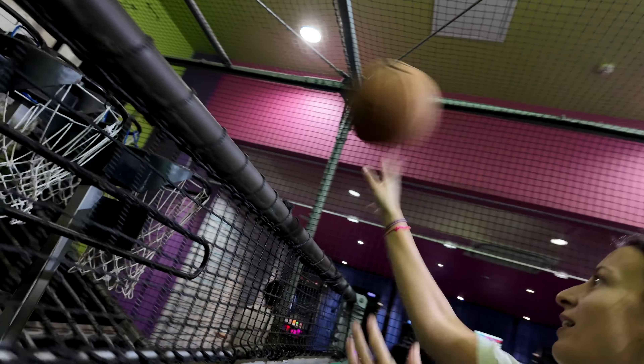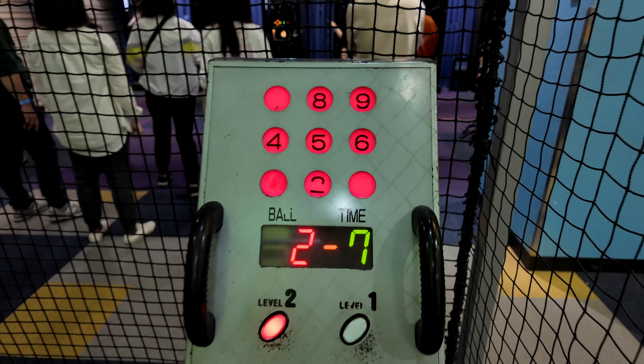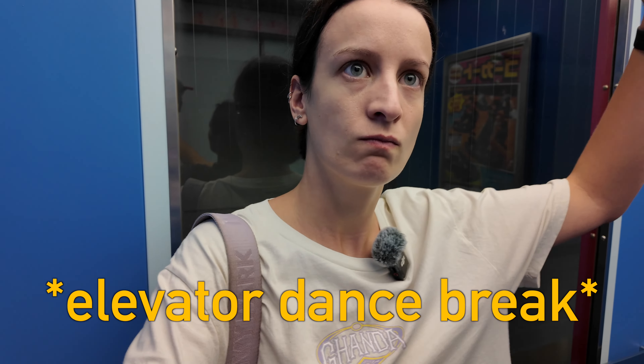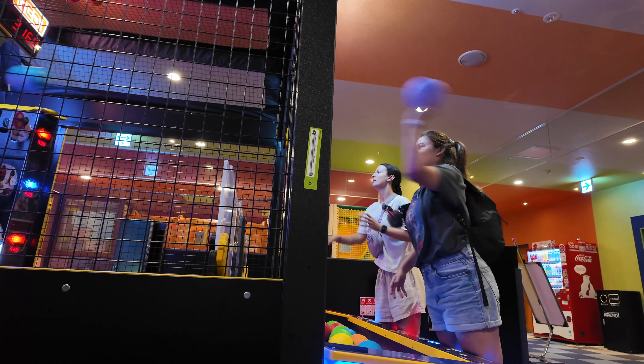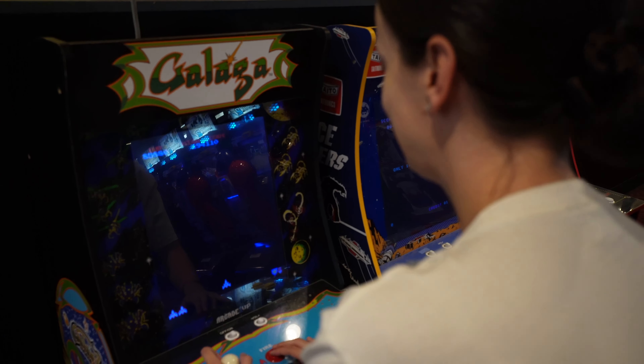I am champion! And the arcade game selection is so good. There are so many games we've never seen before, but they also have the classic arcade staples too.